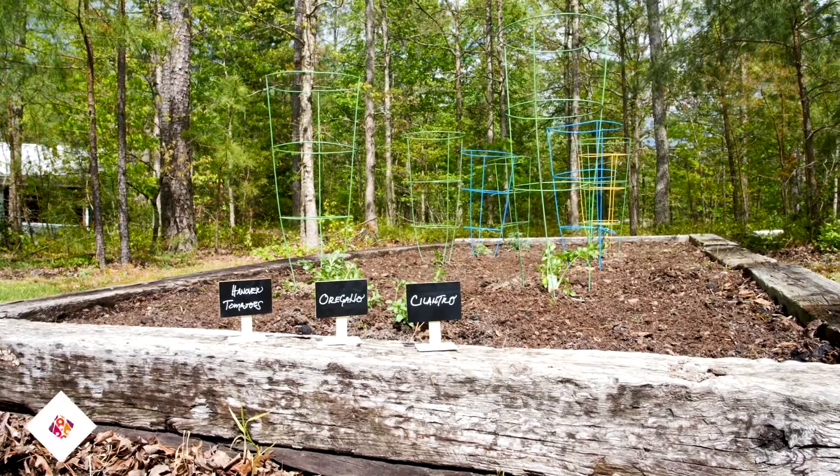Hi, this is Meredith Hayes. I'm with the Hogan Group Real Estate. Welcome to Spring Branch. We're just outside of Ashland, Virginia in Hanover County and we have a lovely property on 13 acres.